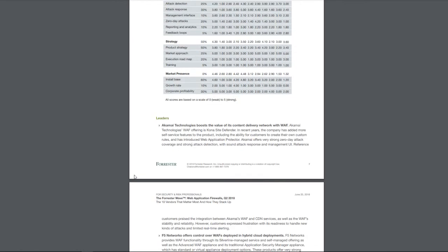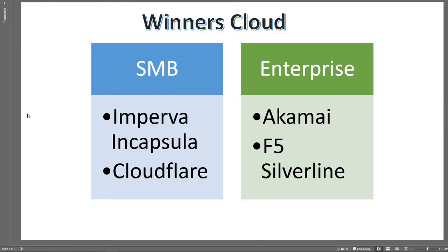To summarize my opinion — and this is just my opinion — if you are looking at cloud-based web application firewalls, for a small business I would probably go with Imperva Incapsula or Cloudflare. When we're talking about enterprise companies, you're potentially looking at Akamai or F5 Silver Line. F5 Silver Line is their cloud offering, which is pretty much the same as their on-site appliance but managed in the cloud for you.